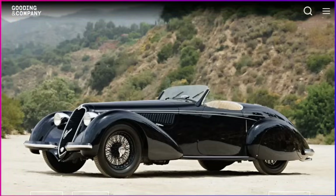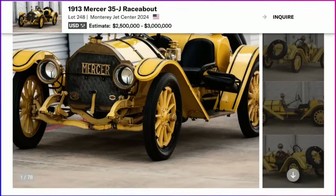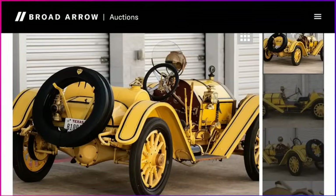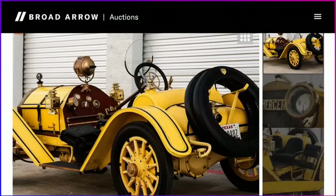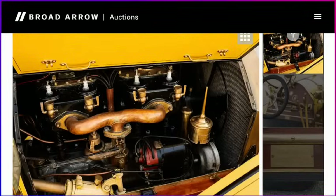I also found a cool car at Broad Arrow — a very early brass-era race car: a 1913 Mercer Raceabout. The estimate is $2.5 to $3 million. This is basically one of the first quote-unquote race cars ever built, back in 1913, and this one has documentation and ownership history from new. I believe there was one family that owned this car for something like 91 years. If I can see this one in person, I would love to do so.